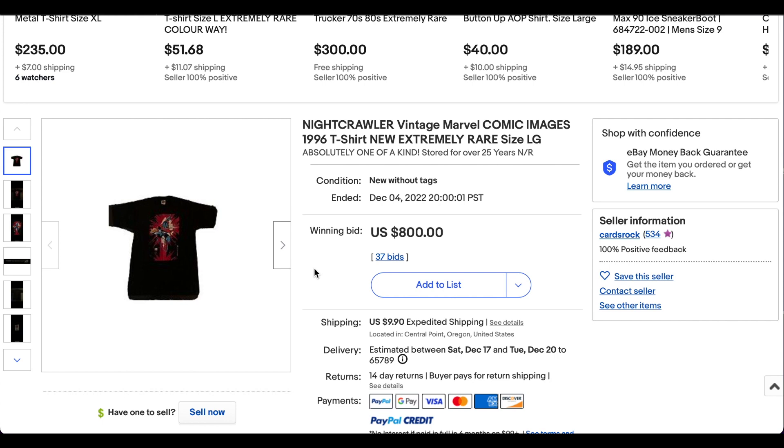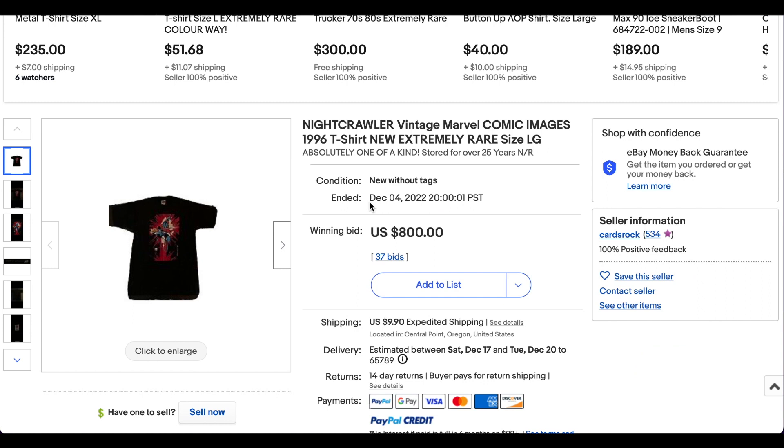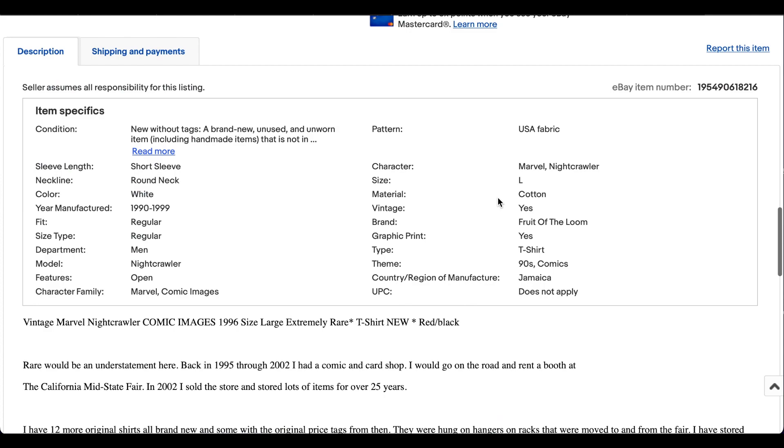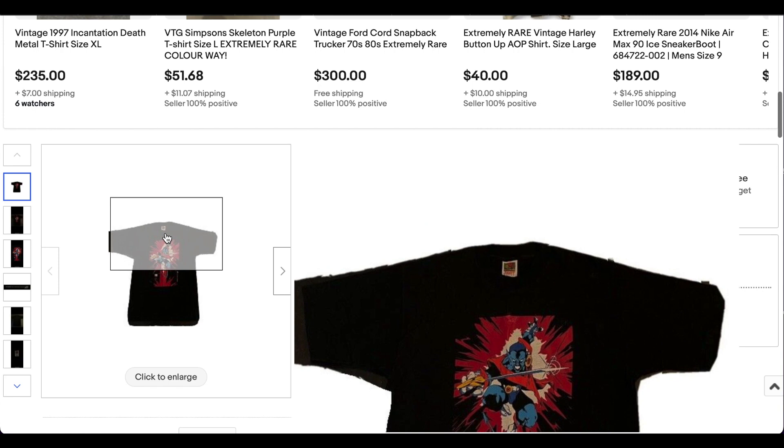These late 90s shirts actually seem to be moving up in value. Obviously everyone has heard about the early 90s Big Oliver Prince stuff, but these rarer ones from the late 90s seem to be doing a little bit better. This one sold for $800 with 37 bids plus shipping. Pretty impressive. The seller Cards Rock shows up several times on this list. This one is new without tags — these guys had a comic and card shop, so apparently these were all sold in comic book stores, which means they may have quite a few rare pieces.